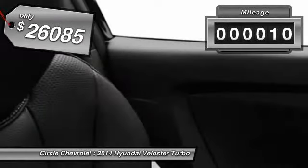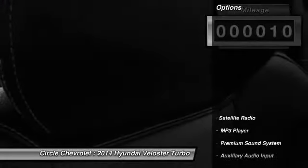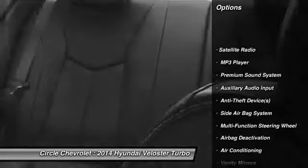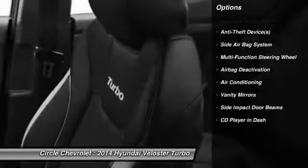This vehicle has less than 100 miles. Here are some of this vehicle's great options: dual airbags, front air conditioning, auto express down window, adjustable headrests, power steering.